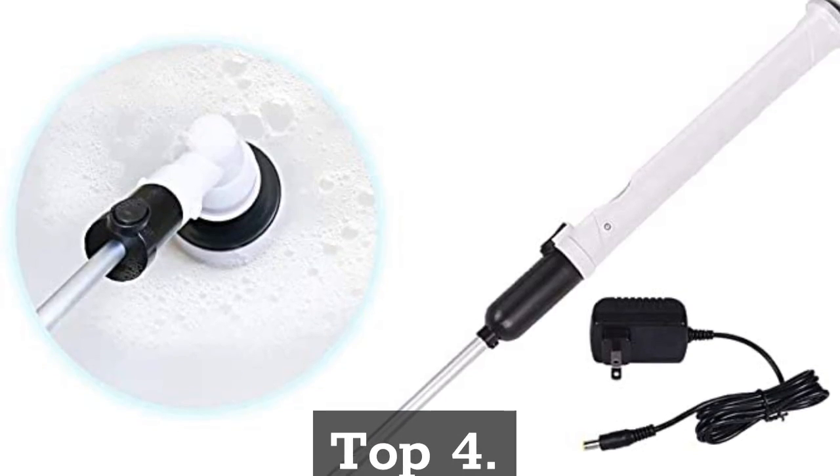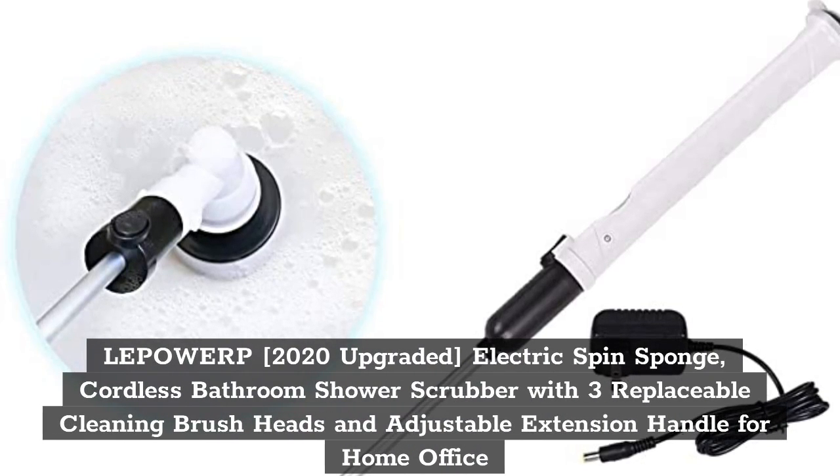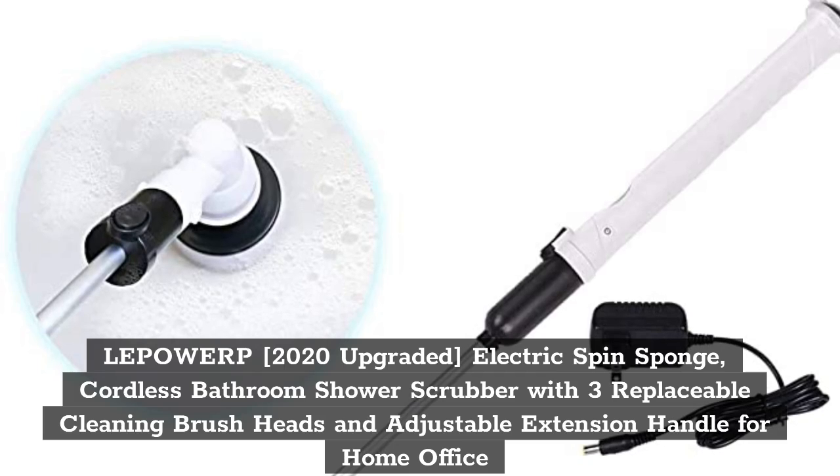Top 4. LED Power, 2020 Upgraded Electric Spin Sponge, Cordless Bathroom Shower Scrubber with 3 Replaceable Cleaning Brush Heads and Adjustable Extension Handle for Home and Office.